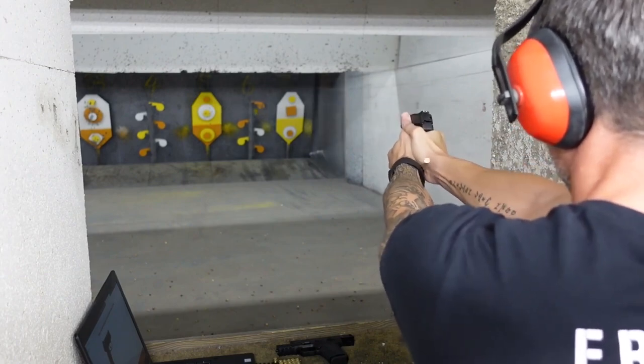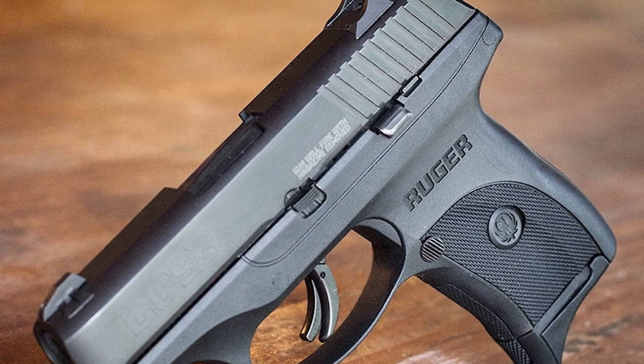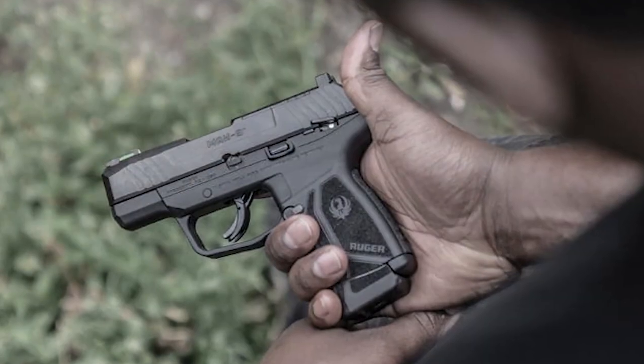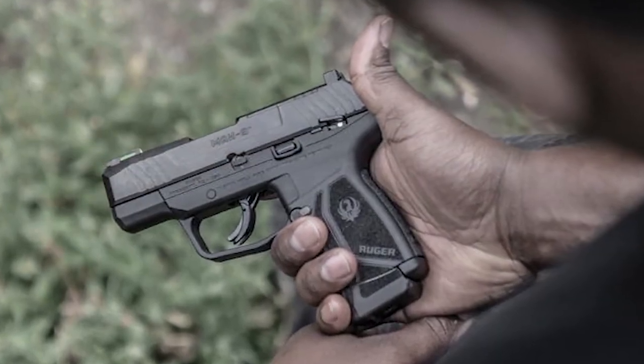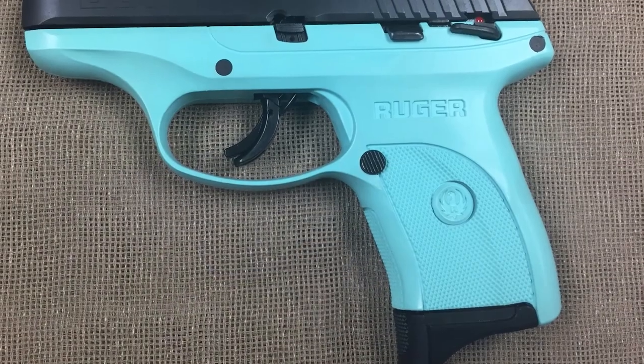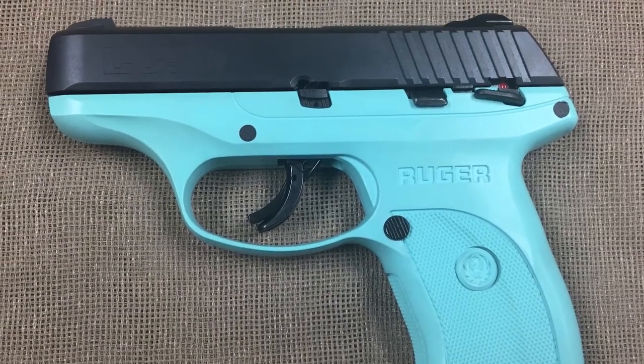The sights have a low-profile design that ensures they won't hang up when you draw. There are also a number of distributor-exclusive versions in various colors and configurations. The LC9s is a popular choice for concealed carry due to its small size and light weight, and its reliability and accuracy make it a popular choice among shooters.